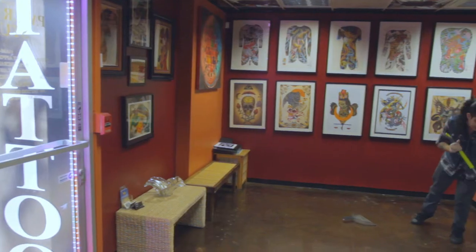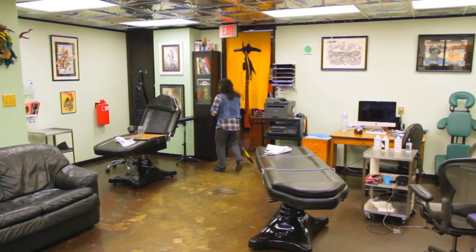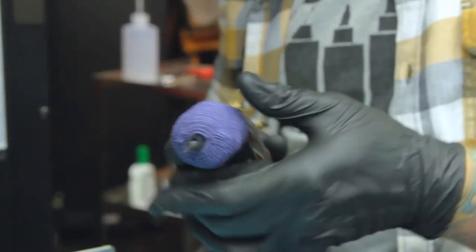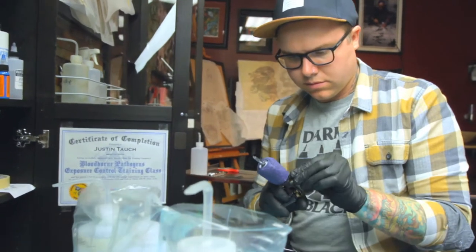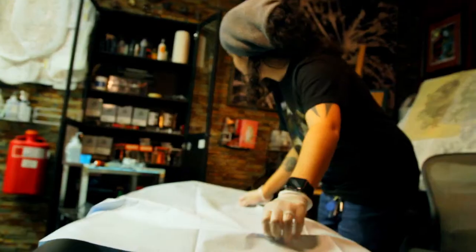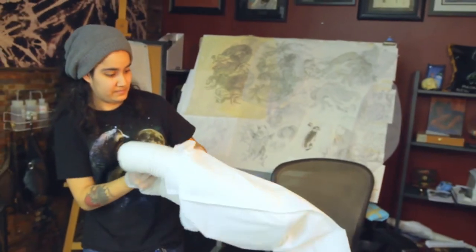We keep a really clean studio. My approach to cleanliness is we sweep and mop every day. We dust. All of our tubes and needles are single-use and disposable. We wear gloves because it's just a safer environment to work in. We cover all of our furniture with tablecloths and barrier film and pillowcase covers.